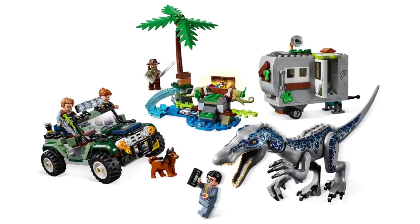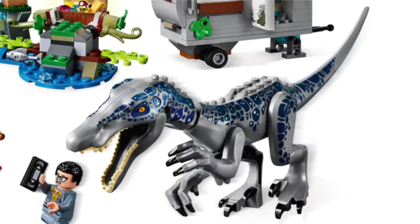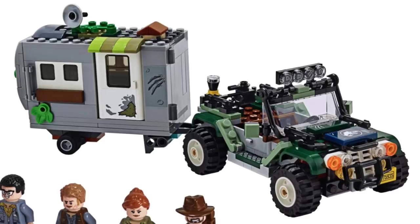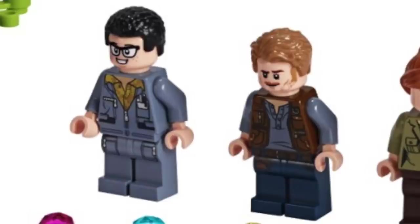Next up, we've got the Baryonyx Face-Off: The Treasure Hunt. This set contains 434 pieces and will retail for $59.99. This set depicts Owen and Claire trying to take down some treasure hunters in the park when they come across the Baryonyx. The Baryonyx is a brand new dinosaur, and I'm really loving all the printing we see here. The main build is this jeep-like vehicle that seats two, with some really interesting coloring, and you can attach a nice trailer onto the back. The rest of the build features a palm tree design, as well as some elements hiding the treasure chest, with a lot of treasure pieces hidden inside. We've got Danny Niedemeyer — who looks a lot like Dennis Nedry from the original movie — and of course Owen.